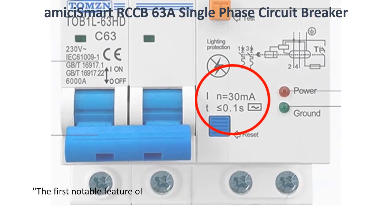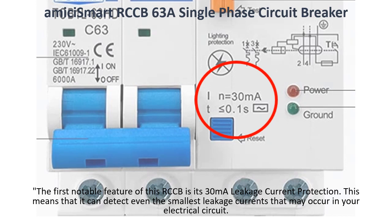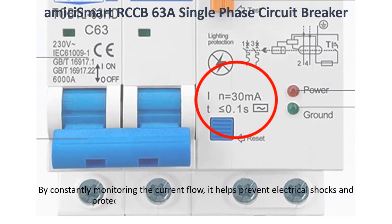The first notable feature of this RCCB is its 30mA leakage current protection. This means that it can detect even the smallest leakage currents that may occur in your electrical circuit. By constantly monitoring the current flow, it helps prevent electrical shocks and protects you and your devices from potential harm.